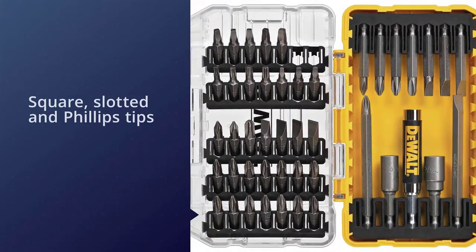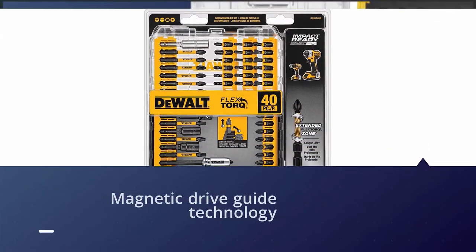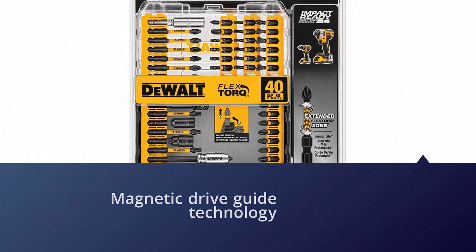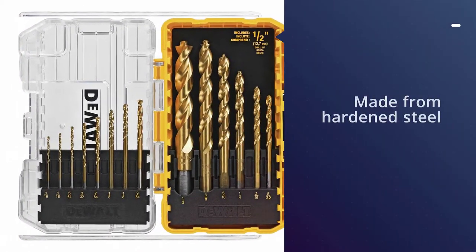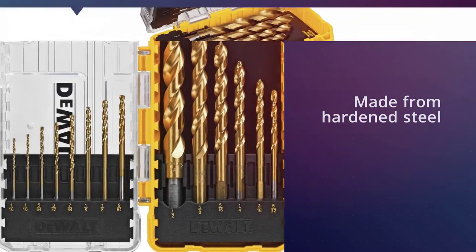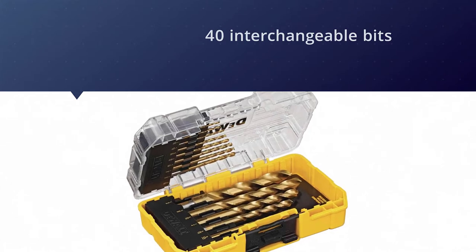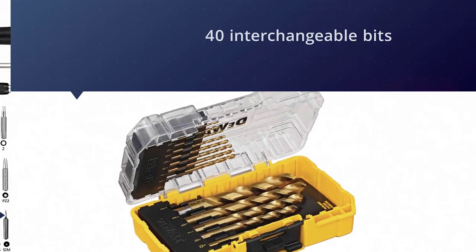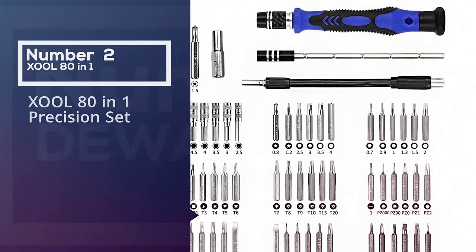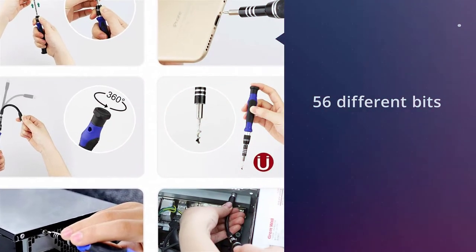It comes with 40 interchangeable bits, including 12 double-ended bits, giving you a set of 54 total tips in varying sizes. It includes a variety of square, slotted, and Phillips tips, all easy to secure using DeWalt's magnetic drive guide technology. Made from hardened steel and crafted with DeWalt's world-renowned quality, this set is an investment that will last for years.